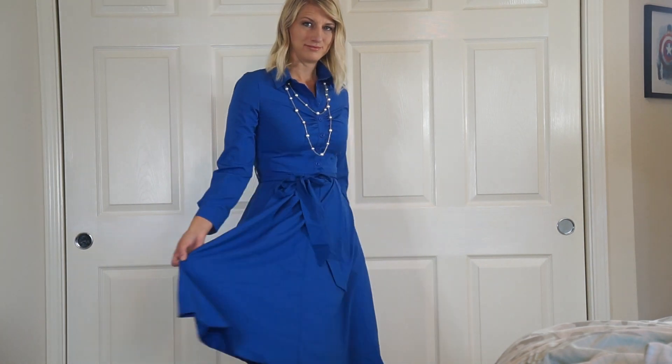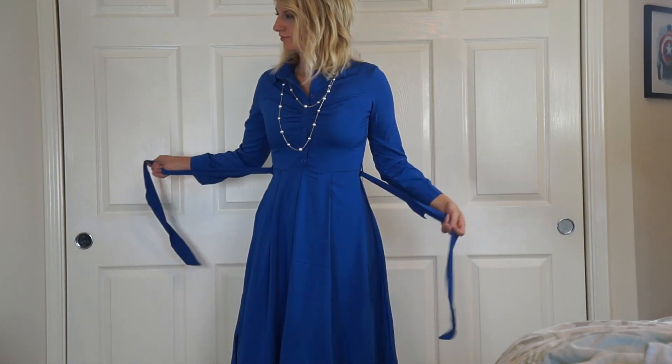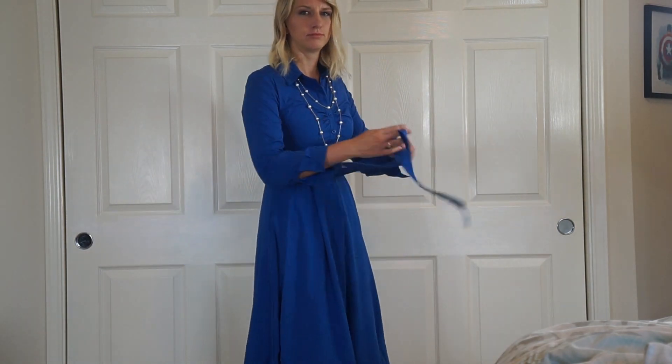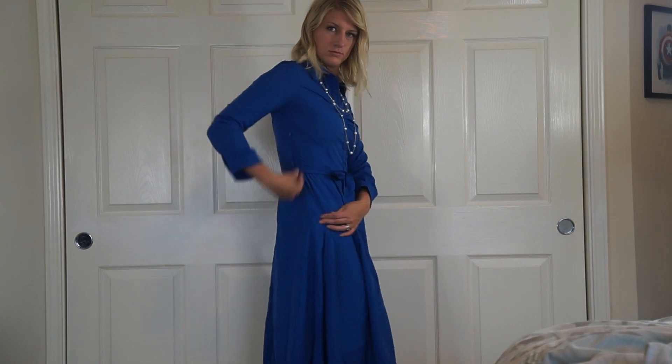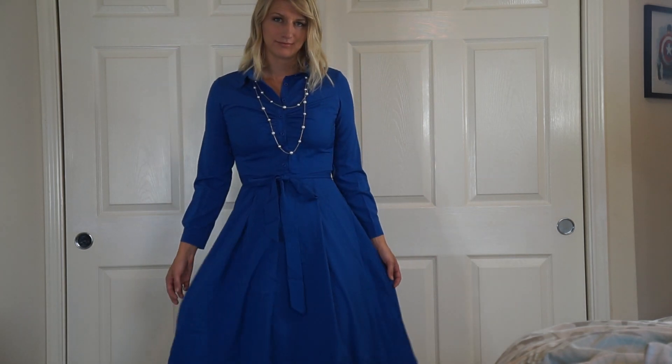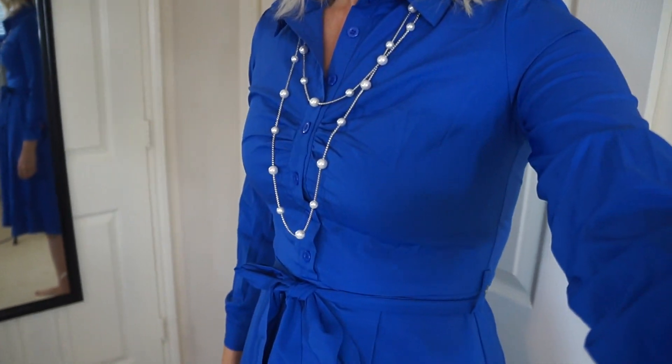Next is this royal blue vintage-style dress and I just love the softness of it. It's really lightweight so it's still not too warm, and it has a cute little tie which you can take off if you want, but it really helps accent the waist. It also has a zipper on the side so you can just zip yourself right in. I love the ruching around the buttons and I added a little bit of pearls for that nice classic look. I love the length — it's kind of a tea length which is just perfect for fall.